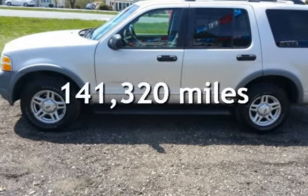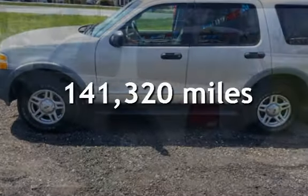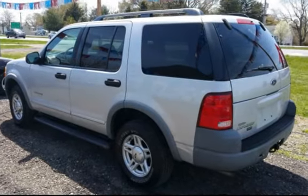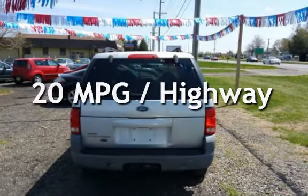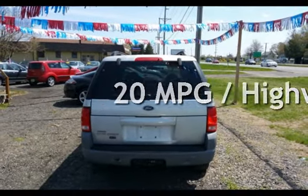This Ford has less than 142,000 miles on the odometer. Estimated fuel economy for this vehicle is 16 miles per gallon in the city and 20 miles per gallon on the highway.